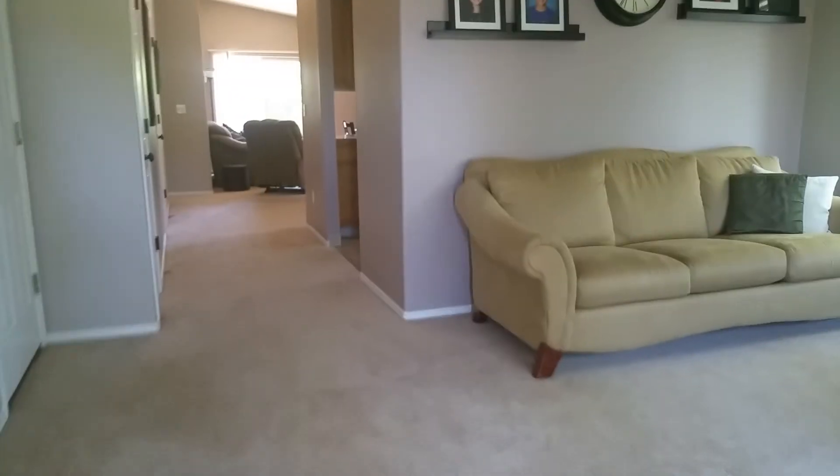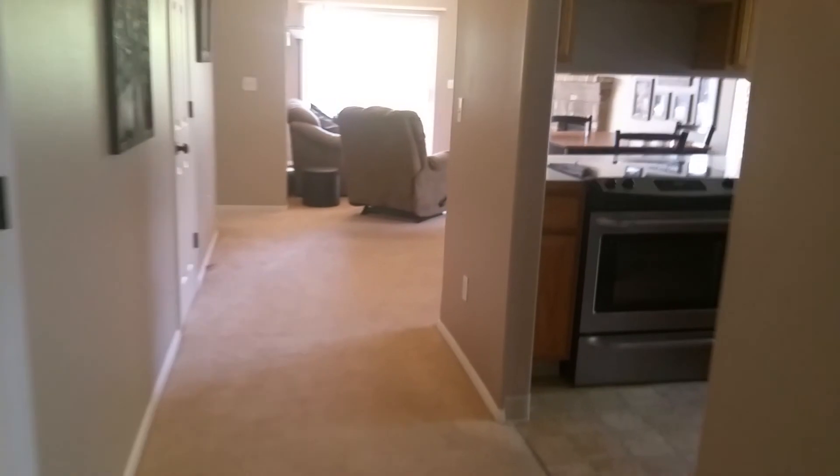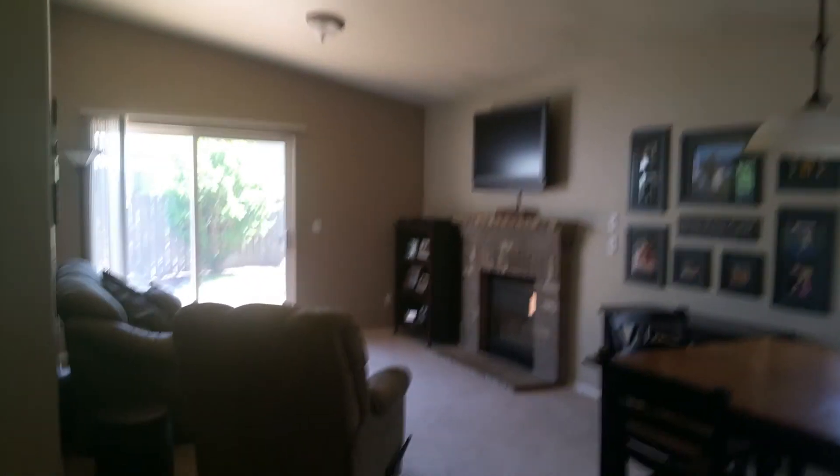I push the door open and pan around the room. It's got a nice carpet, new appliances. The countertops are nothing special, but it has really tall ceilings — that's kind of cool.